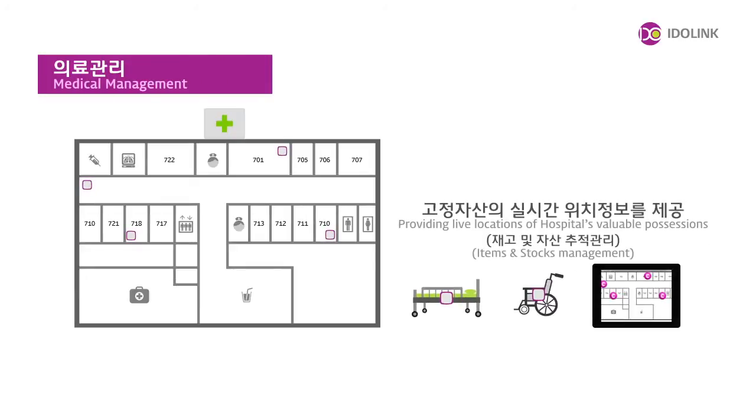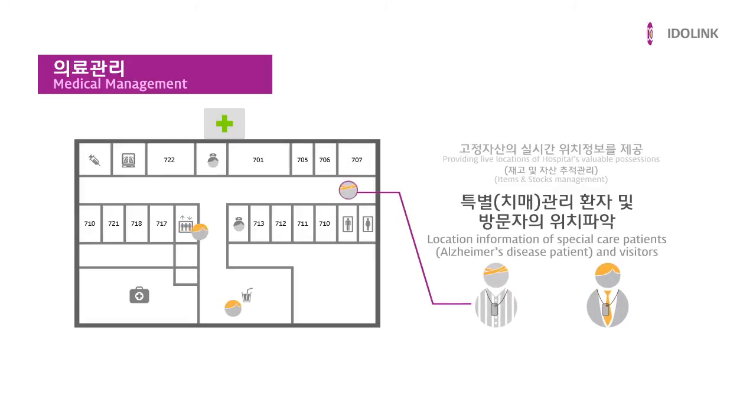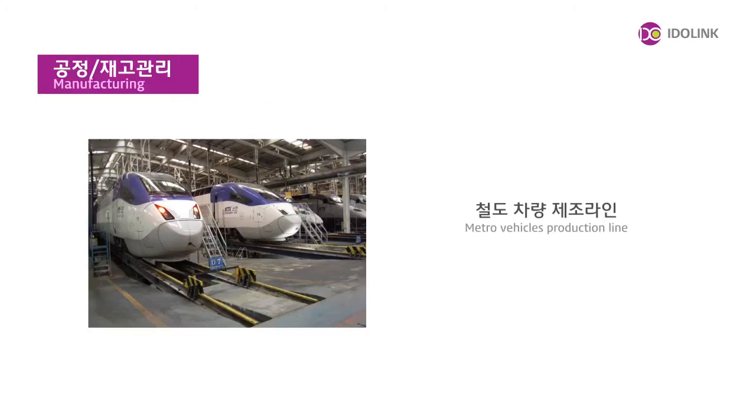It also provides the location information of medical assets, patients under special care, and visitors in a hospital environment, allowing fast response to any emergency in hospitals.